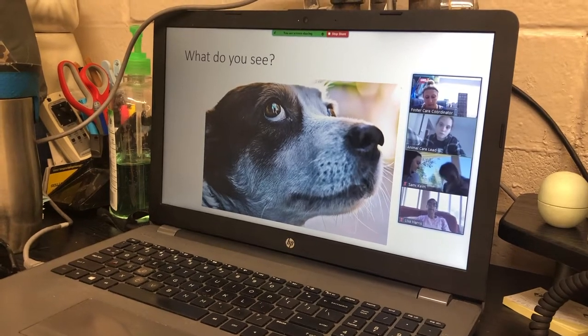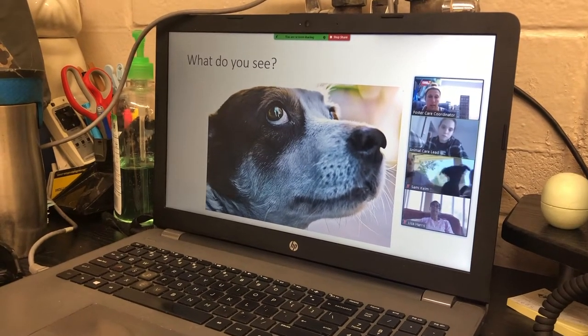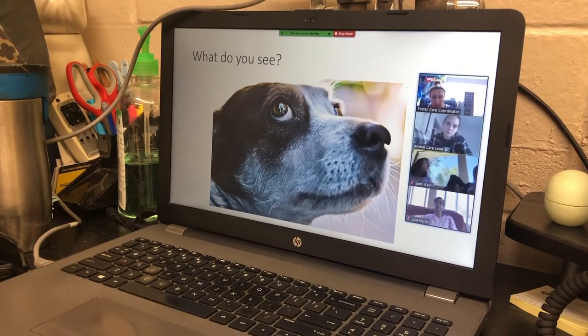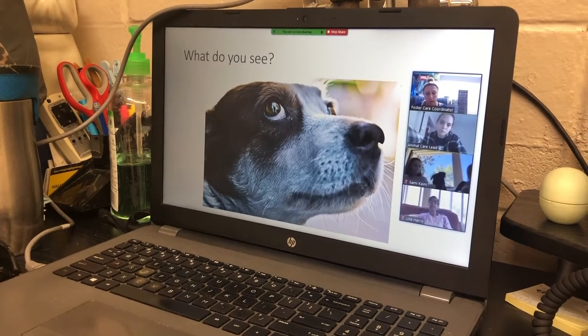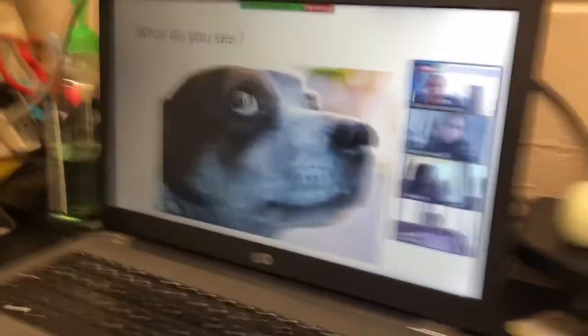A fearful dog has round eyes, dilated pupils, ears back, closed mouth, low or tucked tail, may be trembling, stiff body, low with an arched back, and may be pyloerect.